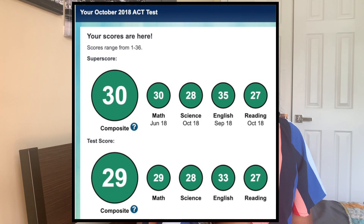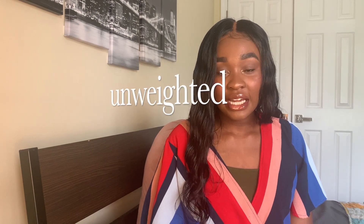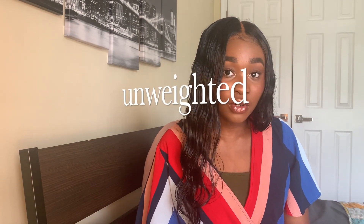On the ACT, I got about a 29 composite, but my super score was a 30. Even though my standardized test scores were not as high as other BSMD applicants, I was still able to get in because of other components of my application. When it comes to your GPA, for your high school cumulative GPA, you should try to have at least a 3.8 to have a good shot at BSMD programs.